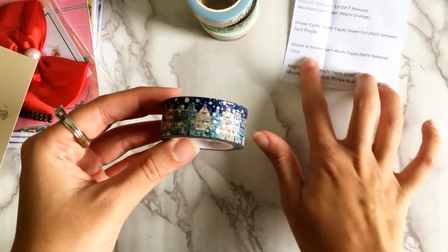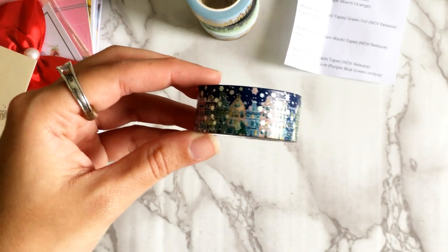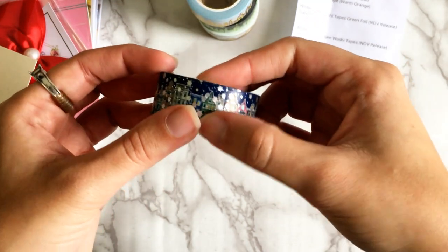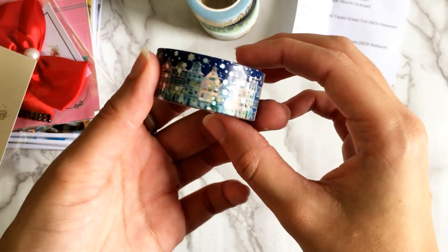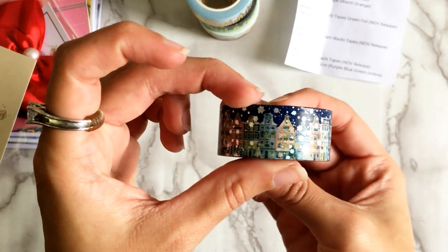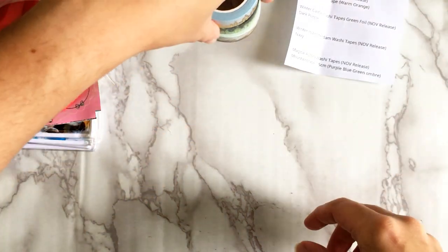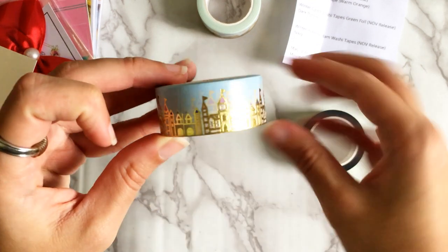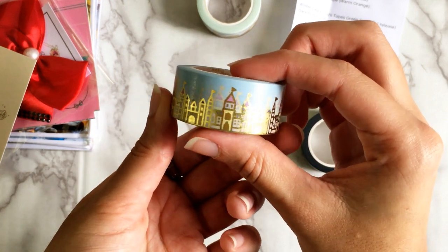This one is Winter in Amsterdam — a November release. I absolutely love wintertime city washi. I've gotten a couple from Simply Gilded, but when I saw this from Paper Geek Co I needed it. Amsterdam is such a gorgeous, aesthetically pleasing city, and with silver-foiled snowflakes in front it looks even more breathtaking. That'll make a great tape to seal holiday happy mail or thank-you notes. Then we have the Summertime Castle on a sky blue background with gold foil — obviously I had to get it because I just love castles.